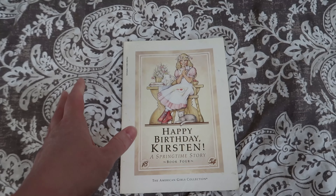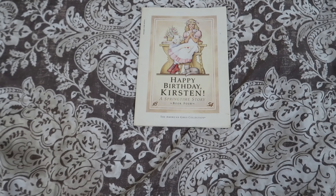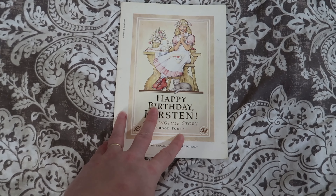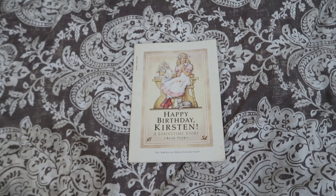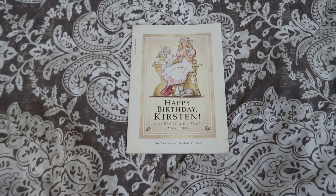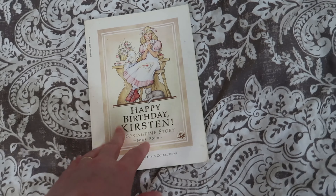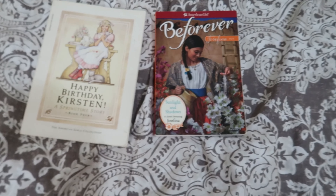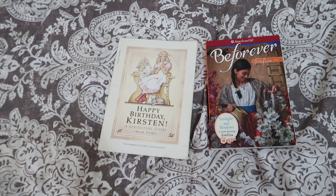Here's what else I did. On the classic American Girl books — like this classic Kirsten book — they were originally broken up into six books. I would assign half of one book one day and half of another. For newer dolls, there are the 'Be Forever' books instead.